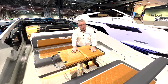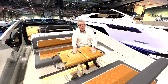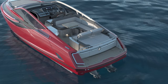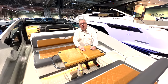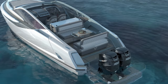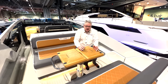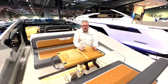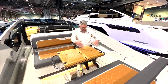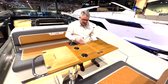A few things you need to know. First, it's available with twin Volvo 430 horsepower petrols, which are V8 and sound fantastic. Or you can have it with twin 400 Mercury Verado outboards, which are unbelievable too. I would lean towards the inboard petrols because I just think it keeps the lines of the boat looking really, really good. You've got a lovely cockpit, nice table, and we're going to look at some of the details.